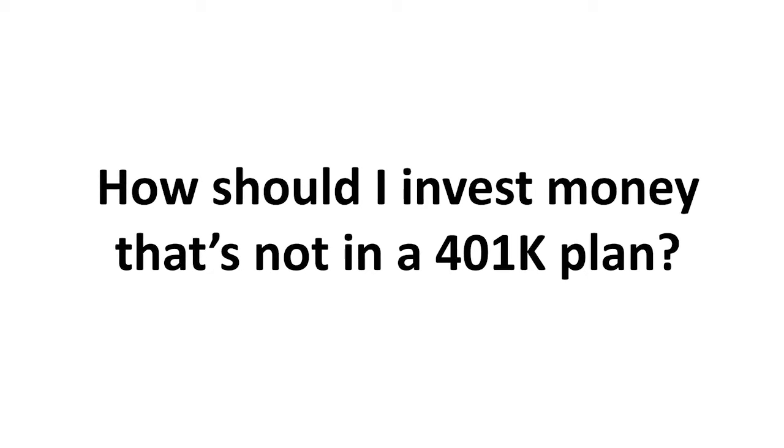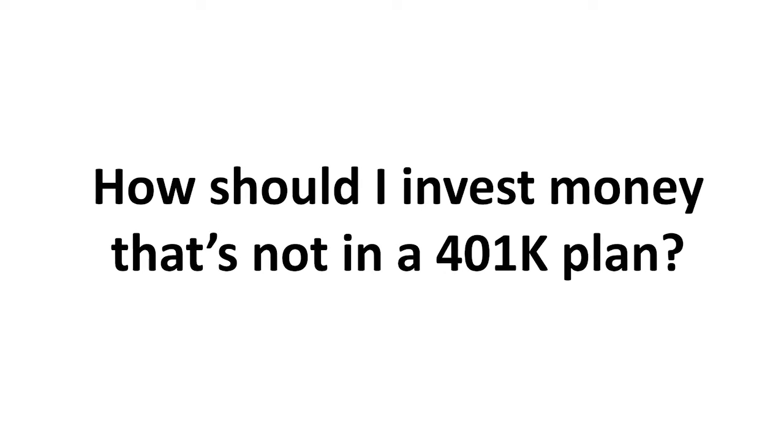Hi, I'm Pam Krueger, founder of WealthRamp, and one of the questions we've gotten a lot on MoneyTrack is: how do I access investing? I'm talking about outside your 401k plan, so not through your company, just all by yourself. I'm going to break it down into four different ways you can approach the market, or buy a real estate investment trust, anything that you want to invest in. The answer — which method is right for you — is going to depend on how confident you are in being your own financial advisor.